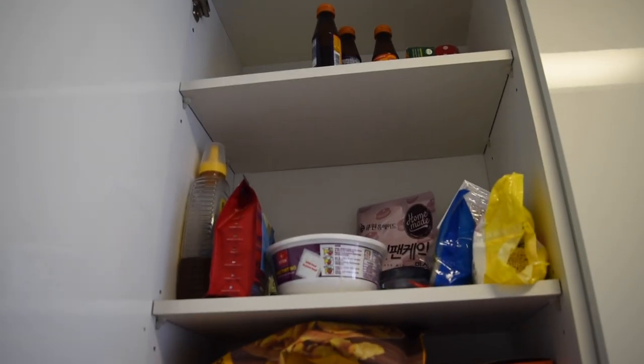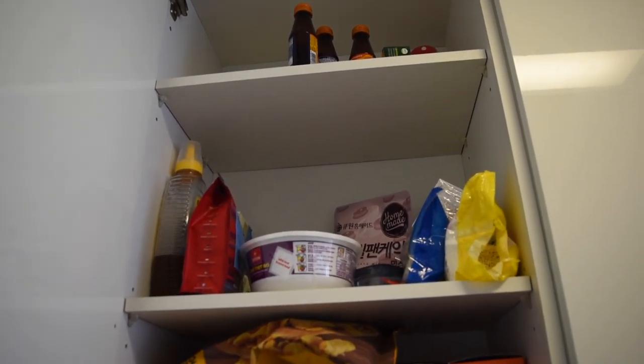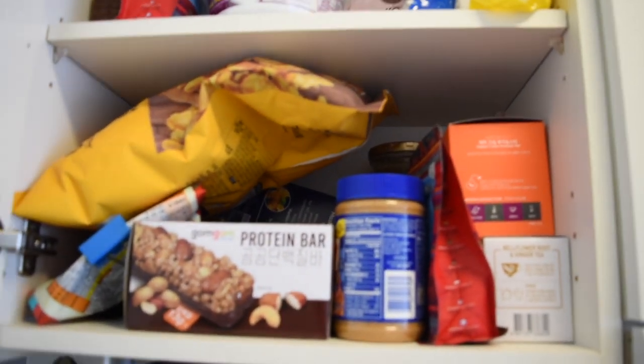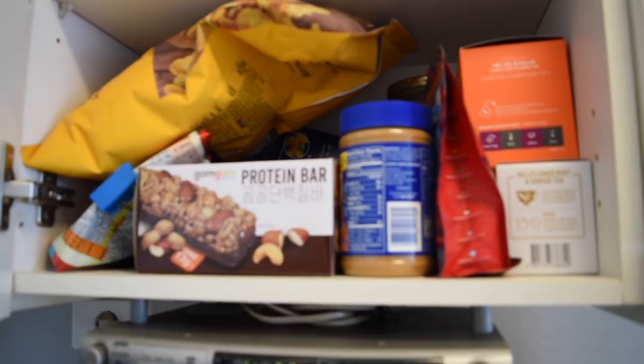At the very top I just have some vitamin drinks. The things in the middle are foods that I don't really eat every single day. The stuff I use a little bit more often includes tea, coffee, peanut butter, chips, protein bars, things like that.